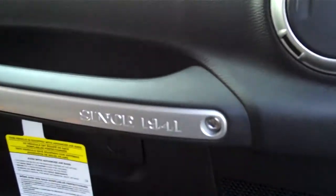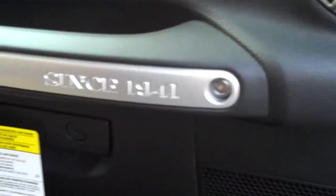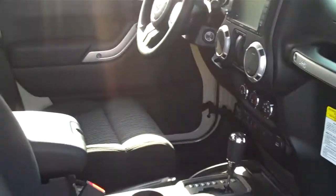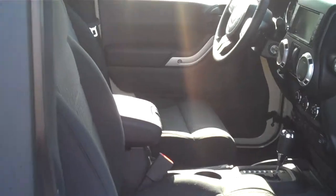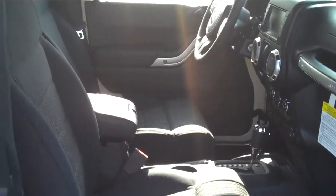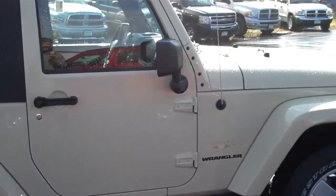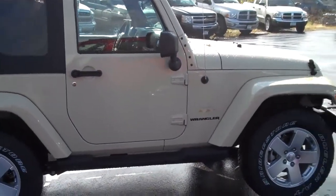Jeep Wranglers have been made since 1941, which they are proud of, and they put that on the grab bar for the customers. This vehicle is very nice and it's good in all weather — rain, snow, sleet, or even sunshine.